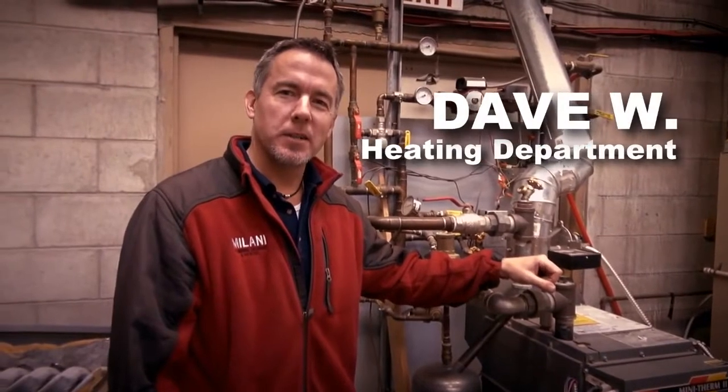Hi, I'm Dave Wharton. I'm one of the managers of the heating department at Milani Plumbing and Heating. There are lots of things that can go wrong with a boiler that should be checked.